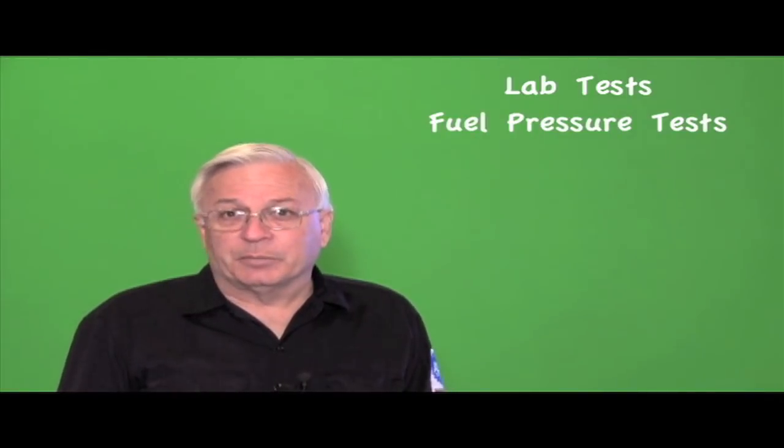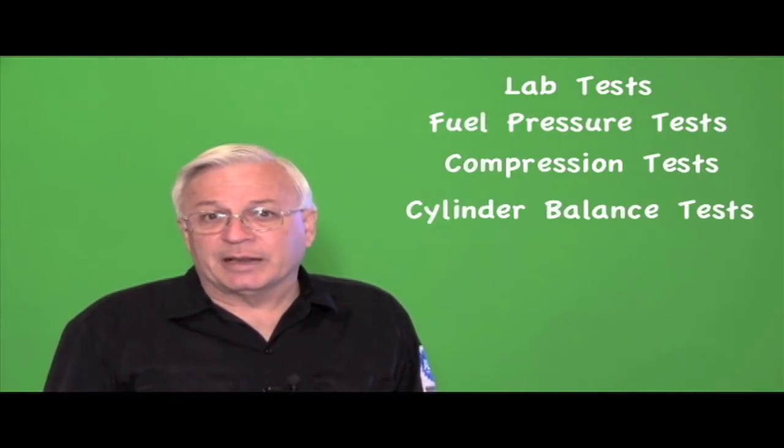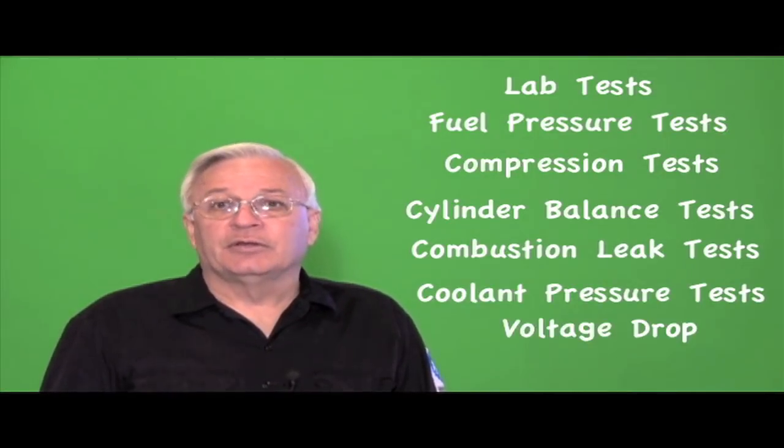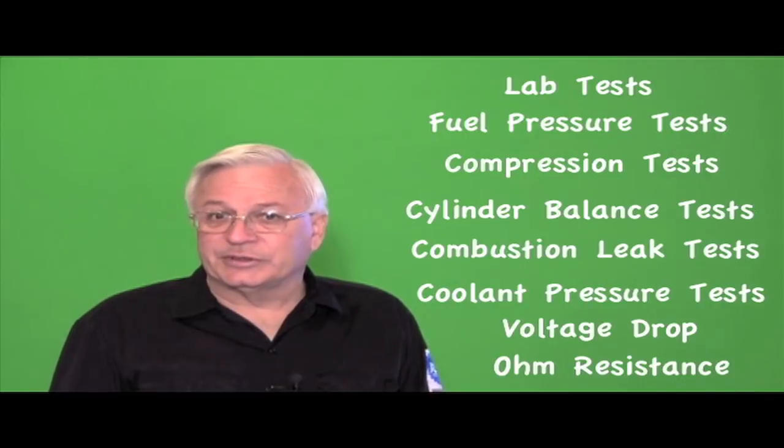Let's take a closer look at what we really do. We've used lab tests for years: fuel pressure tests, compression tests, cylinder balance tests, combustion leak tests, coolant pressure tests, voltage drop, and ohm resistance.